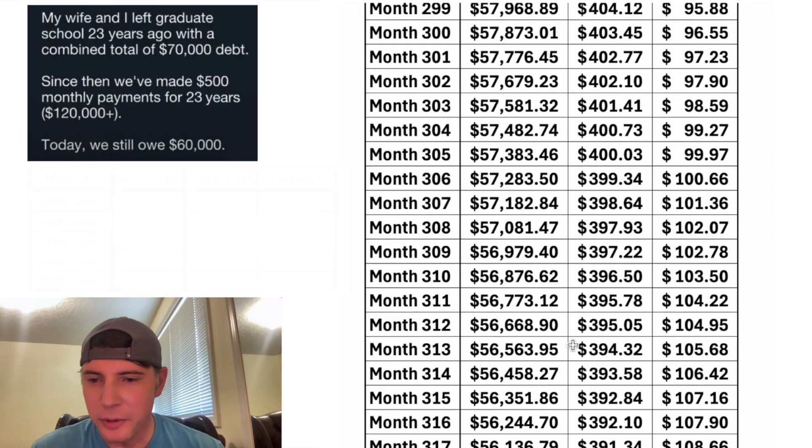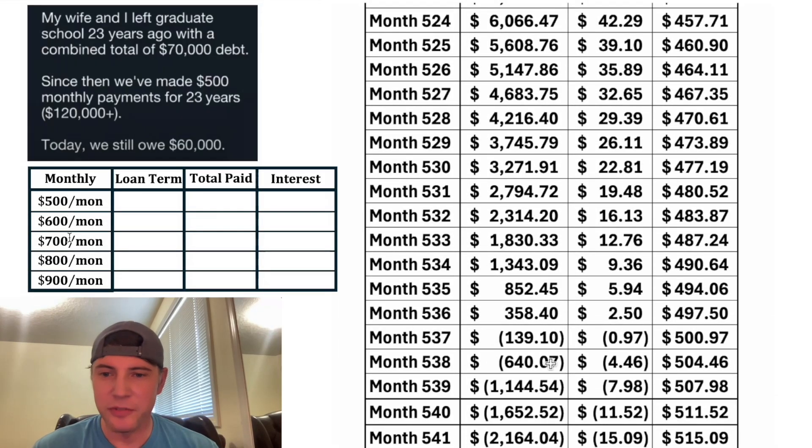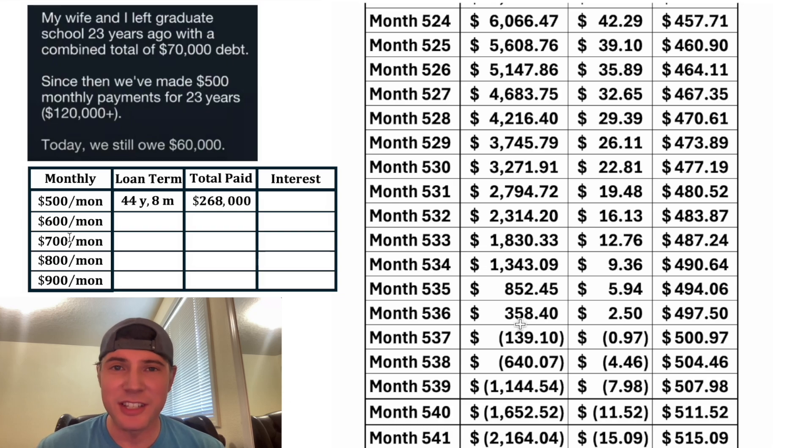If we expand this even further, we can see how long it takes them to pay the whole thing off. It's going to take them 536 months to pay the whole thing off — that's about 44 years and eight months. In total, they're going to pay around $268,000, which means they're going to pay about $198,000 in interest only, all on a $70,000 loan.